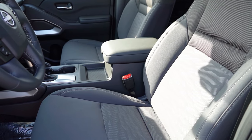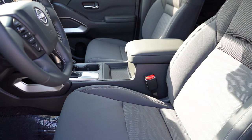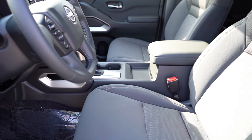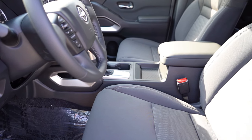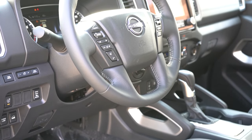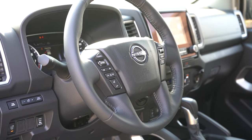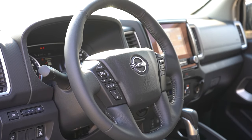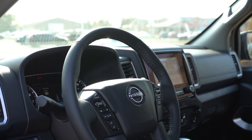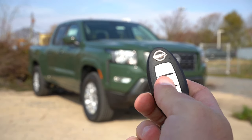Moving to the front seats: the King Cab gets manually adjustable cloth seating, while the Crew Cab gets a six-way power driver seat with two-way power lumbar. Leather seating and heated seats are optional for the Crew Cab. As far as seat comfort goes, the seats were okay — there are some horizontal seams that create awkward pressure points. Vertical seams would be the way to go for comfort. The steering wheel is tilt but not telescoping, which could be an issue for taller individuals who need to push the seat back further.